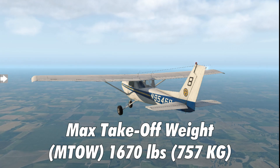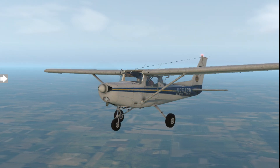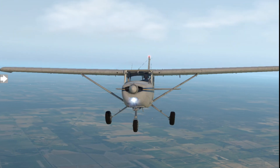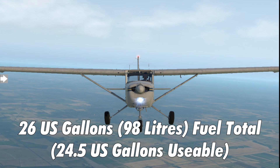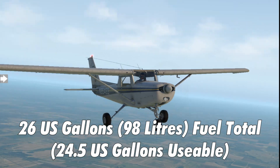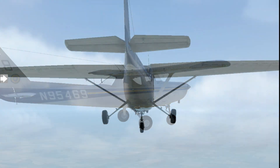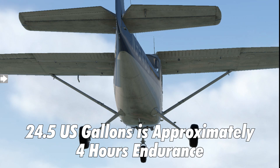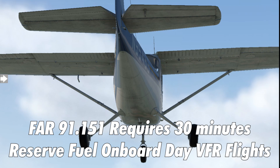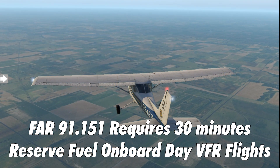Your maximum takeoff weight is 1,670 pounds — both takeoff and maximum landing weight are the same. The aircraft holds 26 gallons of fuel, which is 156 pounds, of which 24.5 gallons is usable. That works out to approximately four hours of endurance. However, the FAA requires that during day VFR flight you must have a minimum of 30 minutes reserve fuel on board when you land.